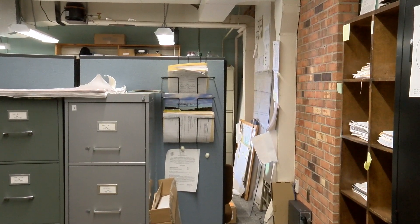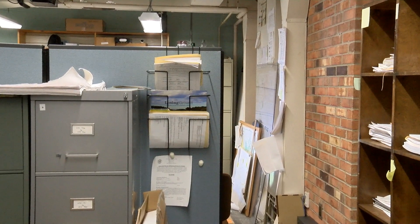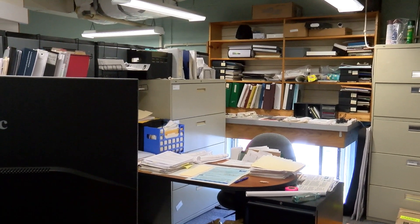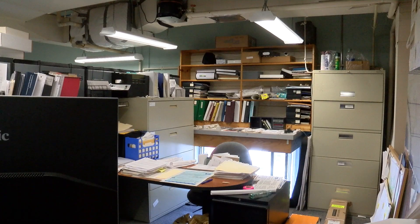We're now in our conservation department. As you can see, it is quite crowded — please notice the width of the doorway, which is a concern in case of an emergency. Going through to the conservation agent's individual workspace, it is again crowded. Please notice the open ductwork in the ceiling that has been wrapped and taped but can no longer be fixed, and the hanging light fixtures.